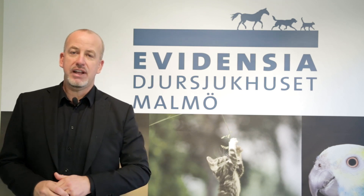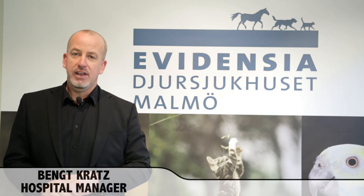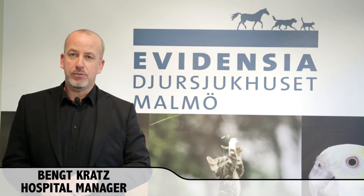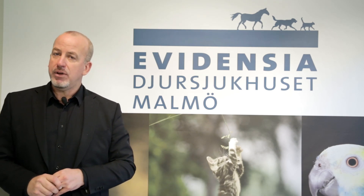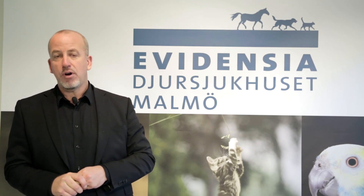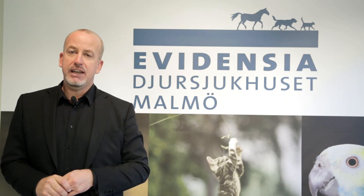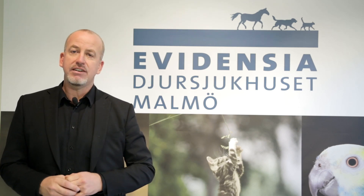Welcome to Evidencia Animal Hospital in Malmö. My name is Bengt Kratz and I'm the hospital manager here in Malmö. In Evidencia Malmö we treat about 30,000 patients per year, mostly cats and dogs. Evidencia is today the leading animal health care chain in Scandinavia.